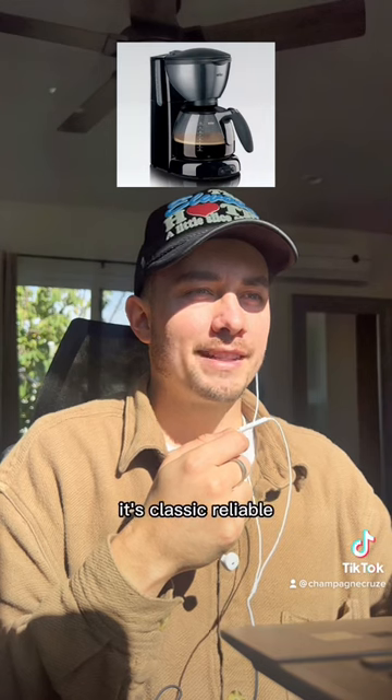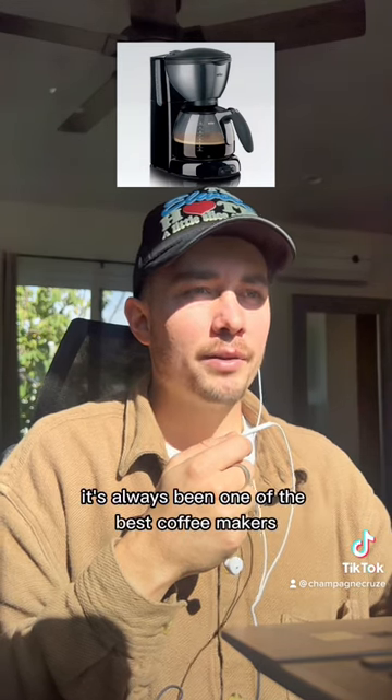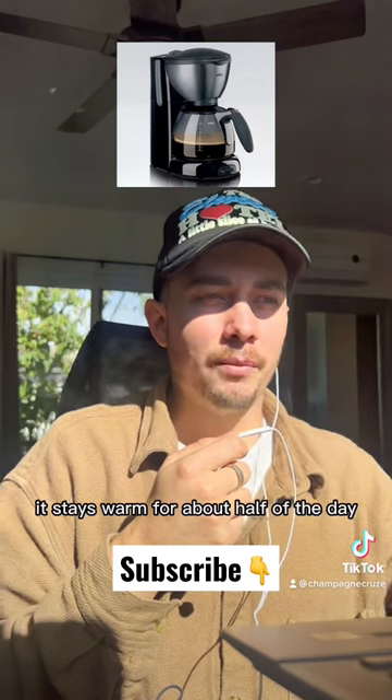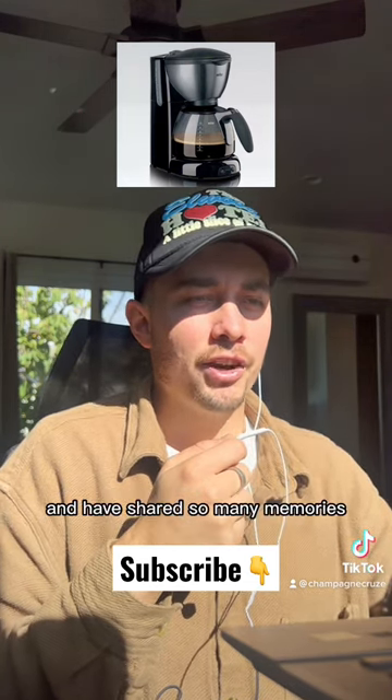Braun Brew Sense. It's classic and reliable — you've seen it in multiple offices and it's always been one of the best coffee makers. Powered with modern technology, programmable. You usually have to make it yourself because your co-worker won't. It stays warm for about half of the day, and you've had at least 2 to 3 cups and shared so many memories with it.